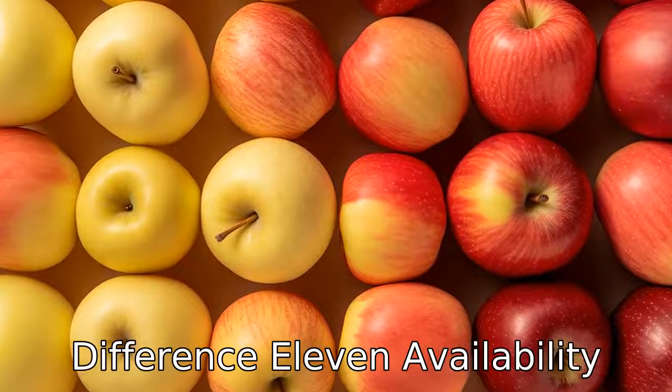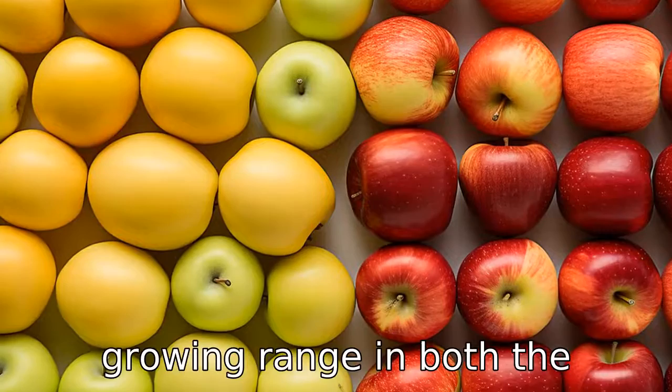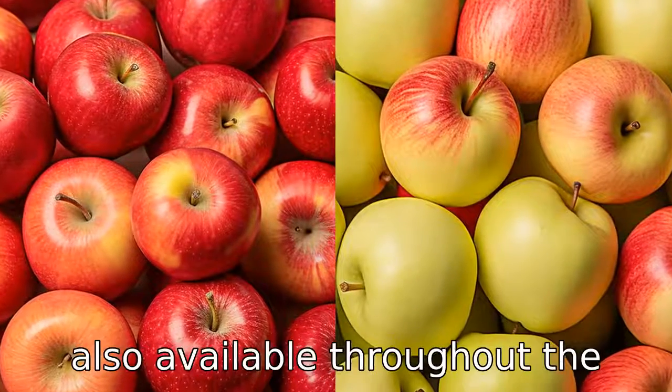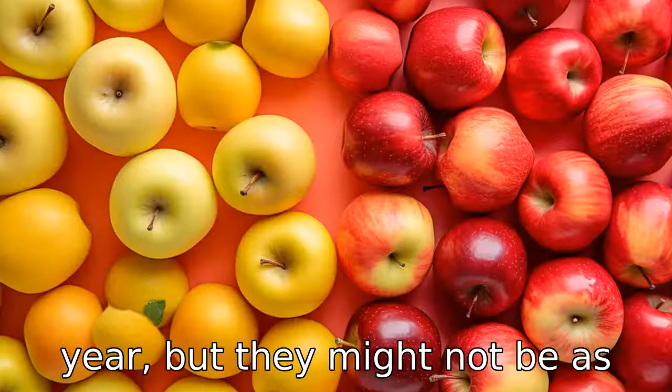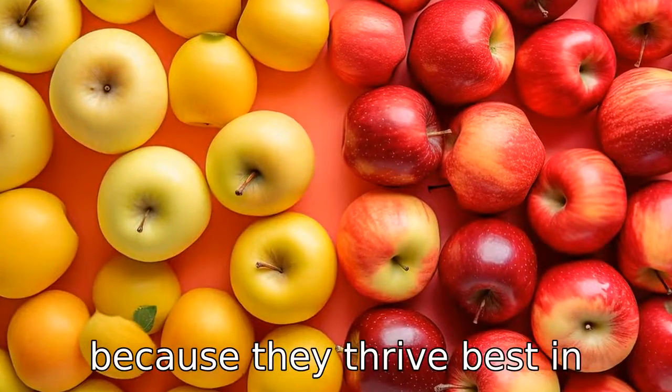Difference 11: Availability. Gala apples are available year-round because of their wide growing range in both the northern and southern hemispheres. Fuji apples are also available throughout the year, but they might not be as abundant in stores as galas because they thrive best in specific climates.